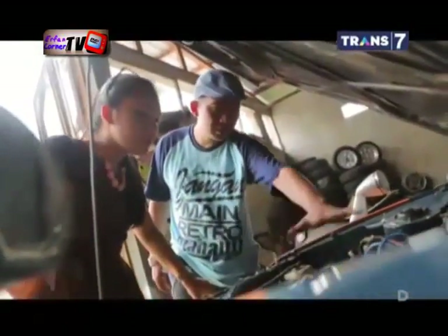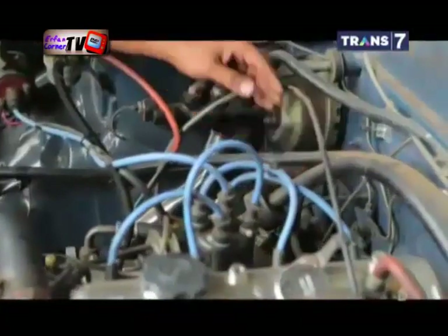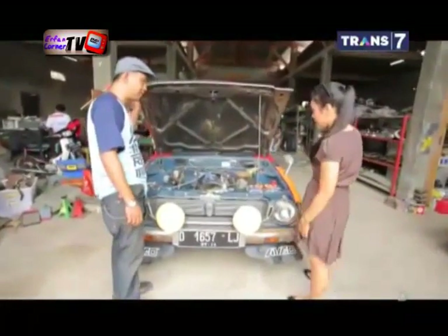Corolla untuk rally biasanya mengalami upgrade mesin untuk meningkatkan tenaganya. Mesin biasanya ditingkatkan dari 1200 menjadi 1800 cc. Medan rally yang bervariasi tentunya membutuhkan spesifikasi mesin yang berbeda dan tangguh.